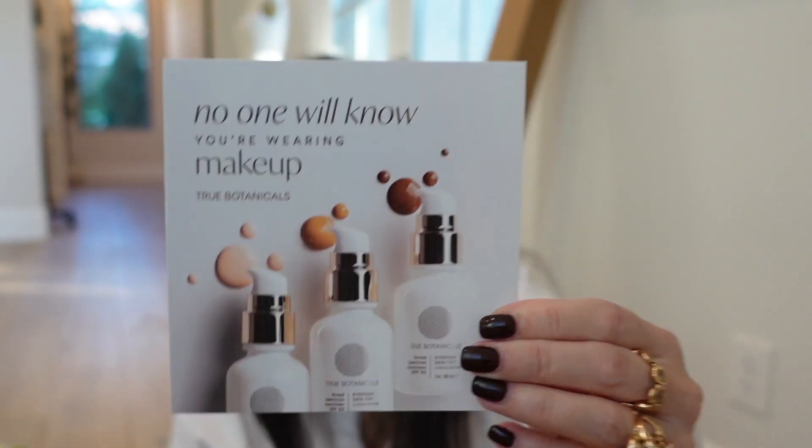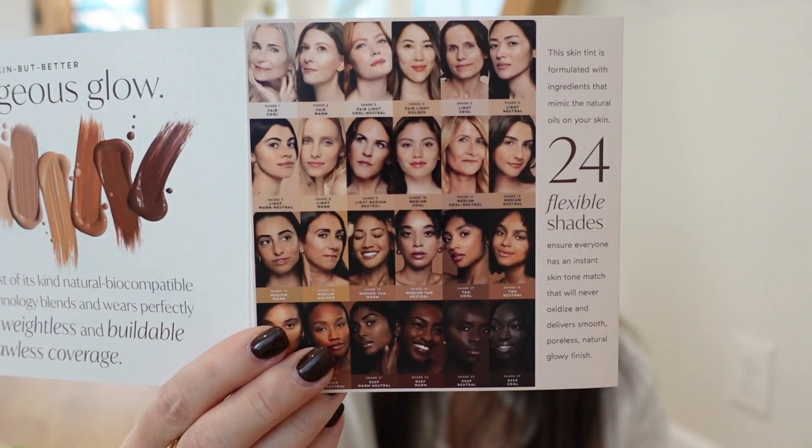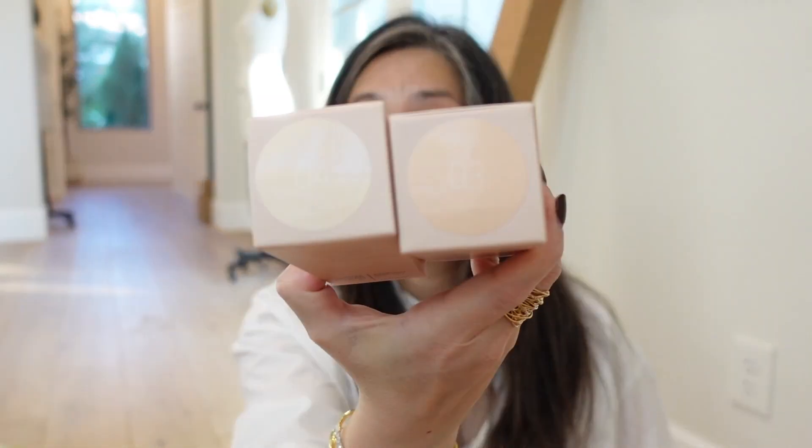Something from True Botanicals — one of my favorite skincare brands. Their Everyday Skin Tint — I think I saw something on Instagram about this. They've come out with a skin tint, which is awesome. There are 24 shades and they sent me two — shades 03 and 04. I cannot wait to try this. Thank you so much, True Botanicals.